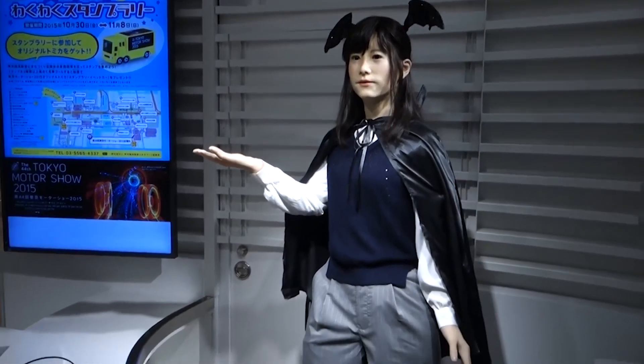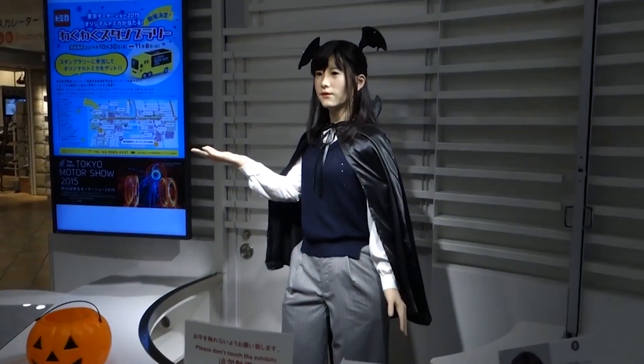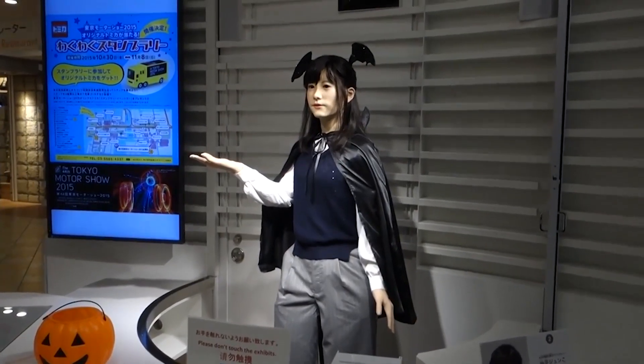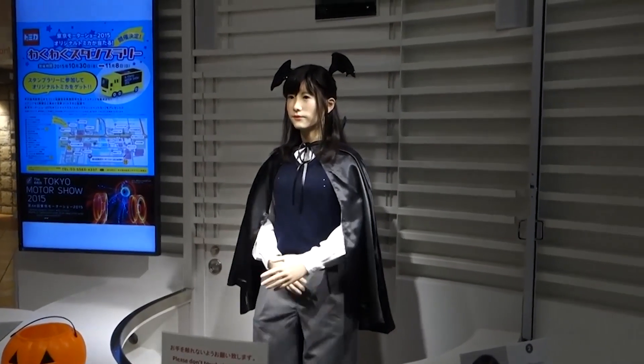This is a remarkable example of Toshiba's innovation in robotics, pushing the boundaries of what is possible in creating humanoid robots that can integrate seamlessly with society. Junko Chihira's success is a testament to Toshiba's dedication to advancing technology in the ever-growing field of robotics. As we look towards the future, it's clear that robots like Junko Chihira will play an incredibly important role in our lives.